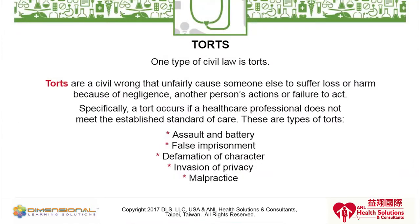Defamation of character occurs when statements are made by individuals that cause harm to another's reputation. This could apply if you are making a statement against a co-worker, a supervisor, or a patient's family member. That could be perceived as defamation of character and create legal problems.